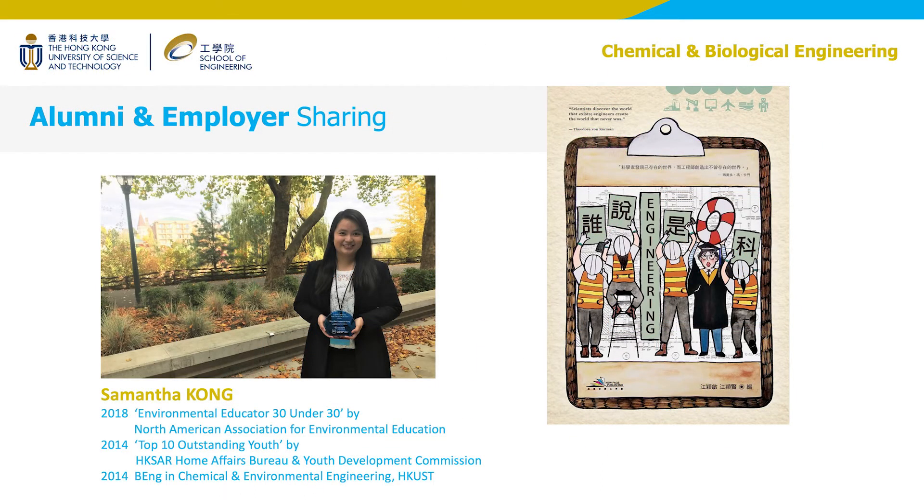We have invited a young CBE graduate, Samantha Kong, to share her career path. Samantha was named one of the top 10 outstanding youth in 2014 and was recognized as an environmental educator under 30 by the North American Association for Environmental Education in 2018. She also wrote a book. After Samantha's sharing, let's also hear what a long-time employer of CBE graduates says about our graduates and their career prospects.